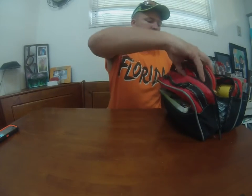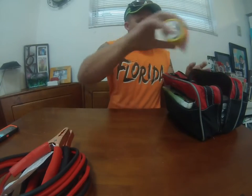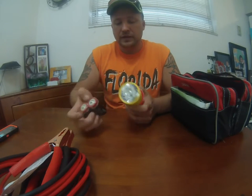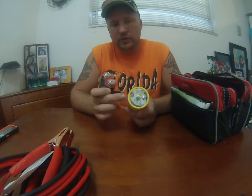First, we have jumper cables. Jumper cables are great whether you're preparing for a zombie apocalypse, a hurricane, or just coming home from work — you never want to end up with a dead battery. Next is a flashlight and the batteries that come with it. Flashlights are always very important. I keep the batteries separate because if the flashlight corrodes, those batteries will ruin it. So always keep your batteries separate.